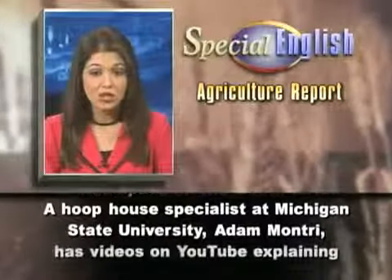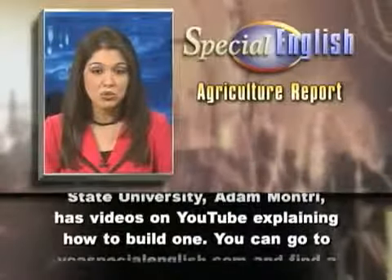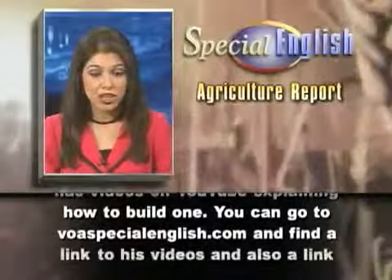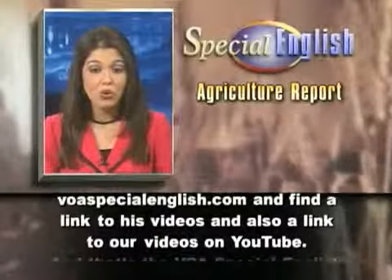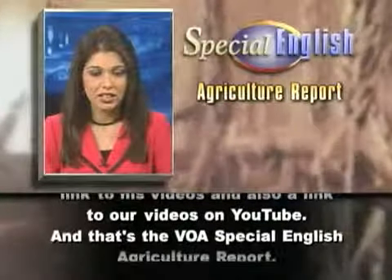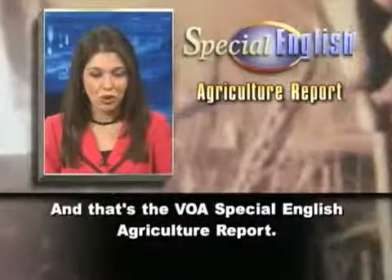A hoop house specialist at Michigan State University, Adam Montry, has videos on YouTube explaining how to build one. You can go to voaspecialenglish.com and find a link to his videos and also a link to our videos on YouTube. And that's the VOA Special English Agriculture Report.